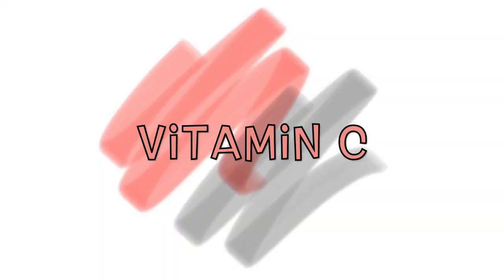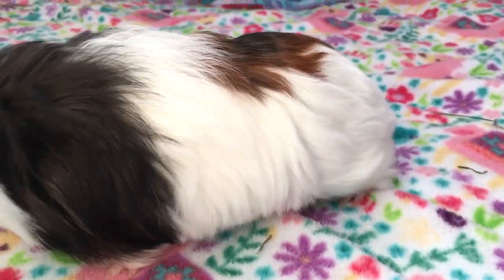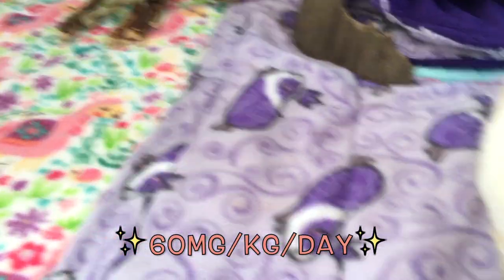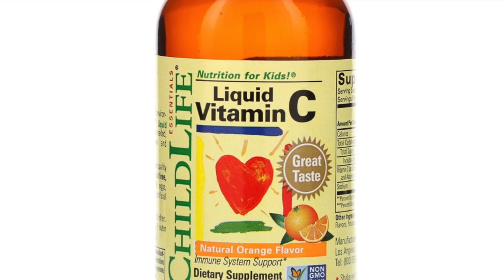Vitamin C. Guinea pigs cannot produce their own vitamin C, which is essential for the maintenance of good health. Note that a young, growing guinea pig needs 60 milligrams of vitamin C per kilogram per day. You can find vitamin C in liquid or solid form.